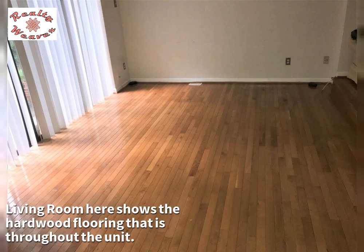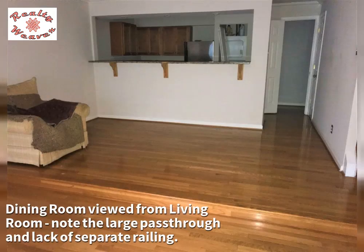The living room shows the hardwood flooring that is throughout the unit. The dining room, viewed from the living room, features a large pass-through and lacks a separate railing.